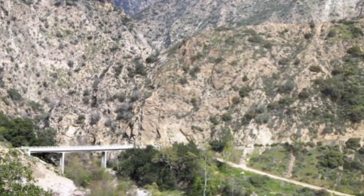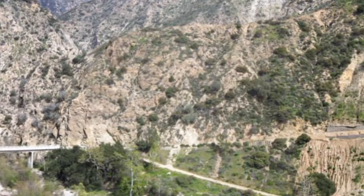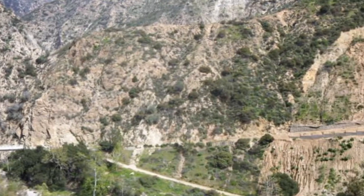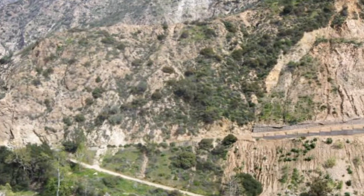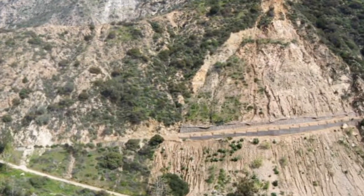Several years ago, a quite major landslide blocked off the road completely. It was only fairly recently opened up again after extensive repair work in the area seen here.